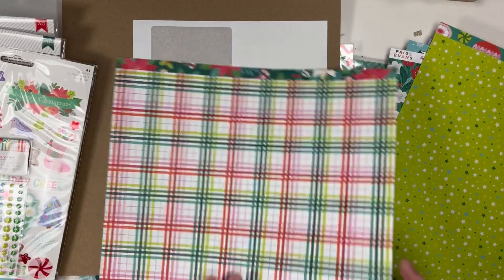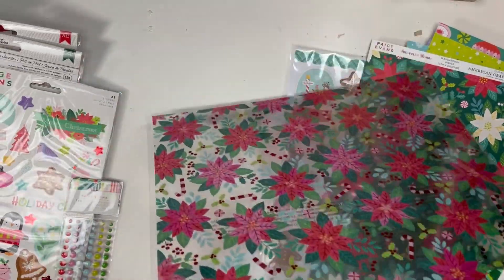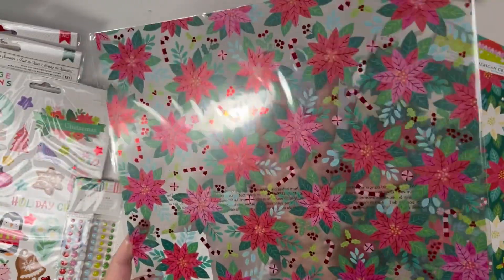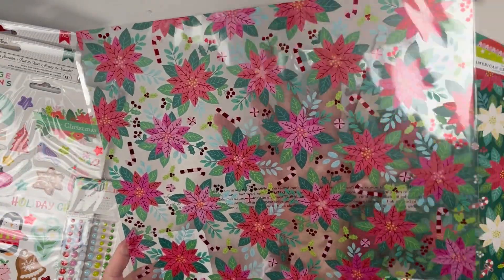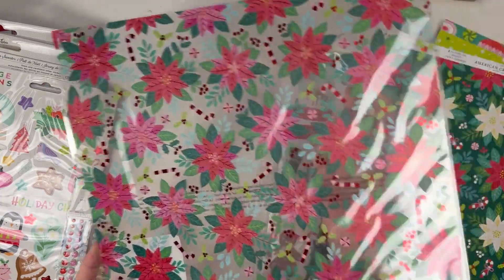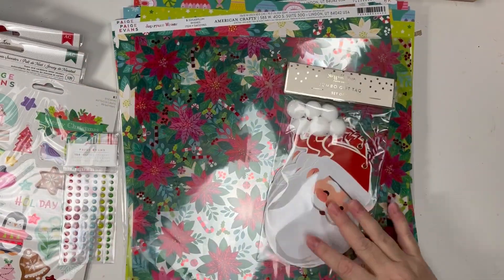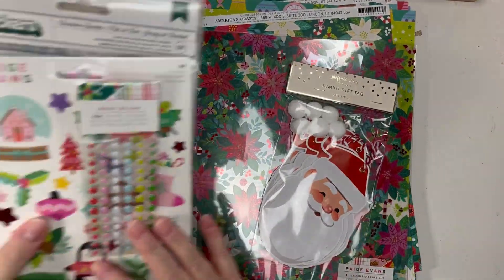I'll probably be doing that, and another plaid. I also got the specialty paper — the acetate — and it's got those flowers on it, which is beautiful. Look at that, I love that. So that is the Paige Evans collection.